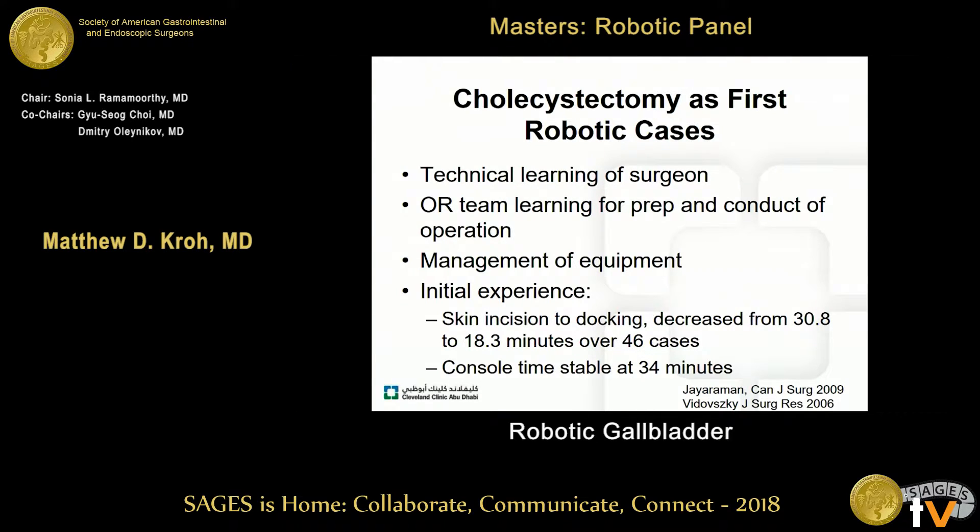When starting a robotic surgery program, the technical conduct is just part of becoming facile and efficient. The OR team can also learn with these shorter cases in terms of prep, conduct of the operation, and management of equipment. Some studies looking at an initial experience show that skin incision to docking time can decrease significantly from 30 to 18 minutes over 46 cases, while console time remains relatively the same.